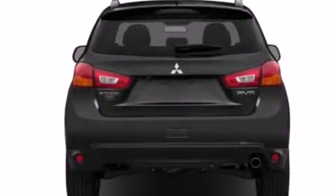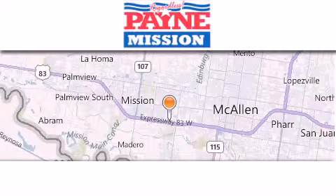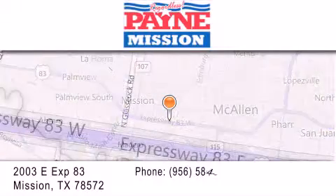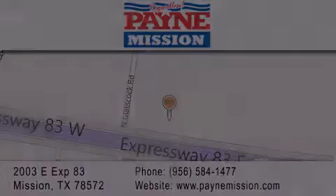We hope you found this video informative. Please contact us today. Thank you for considering Payne Mission for your next luxury vehicle. If you have any questions, please visit our website, give us a call, or stop by our dealership at 2003 East Expressway 83 in Mission. We'll see you next time. Thank you.